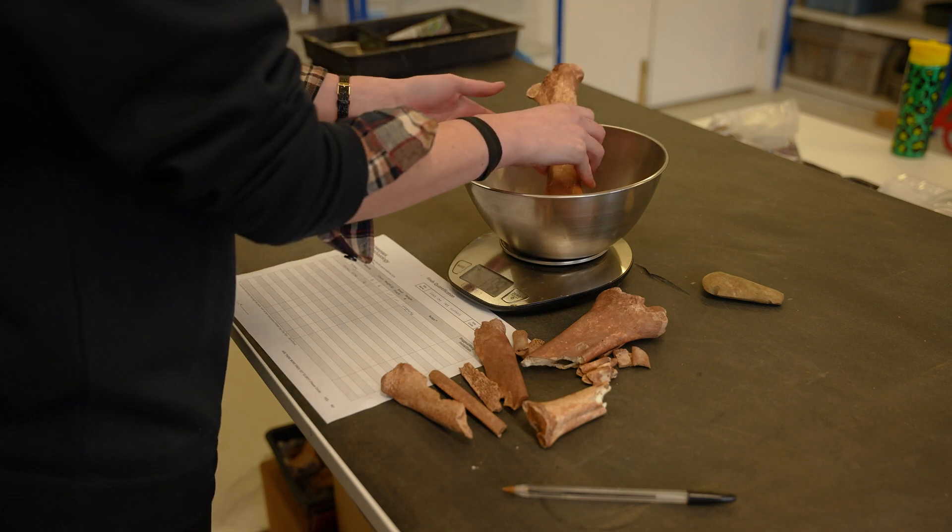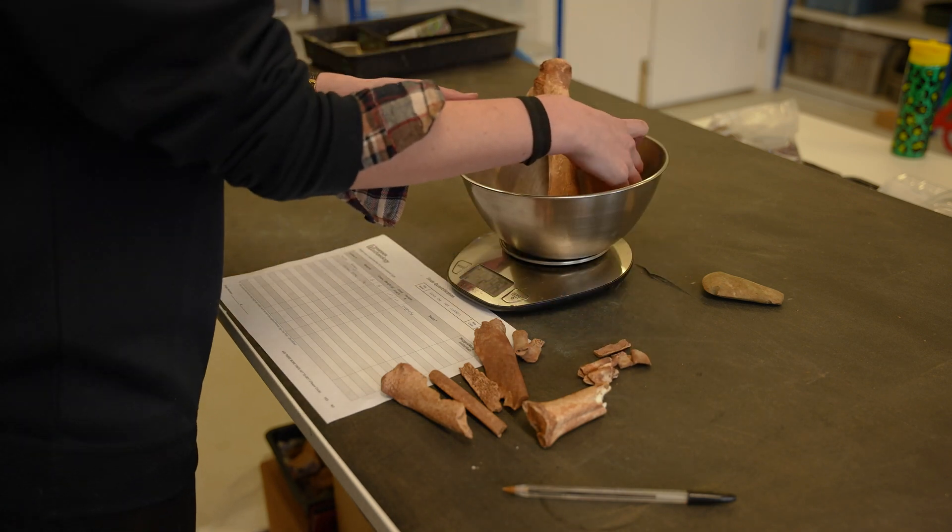Once the finds have been cleaned they go into well labelled trays and onto our drying shelves. They stay here for about a week until they are perfectly dry. We weigh them a second time as this is the true weight of the finds — the weight without all that mud.